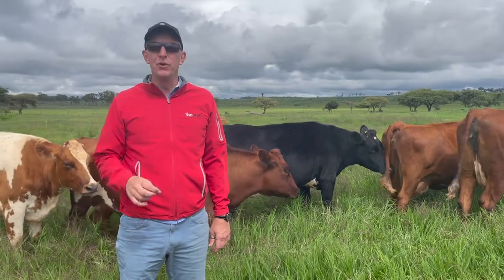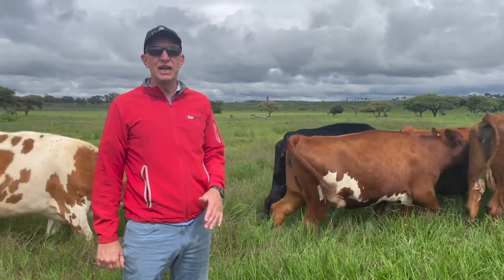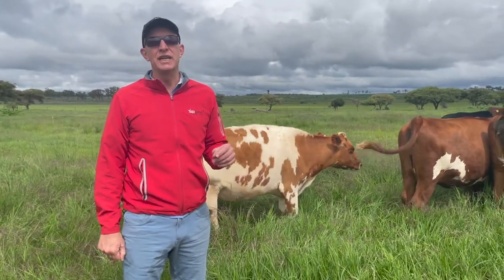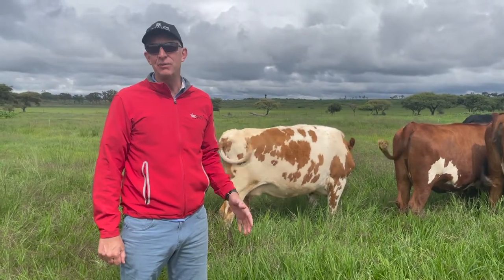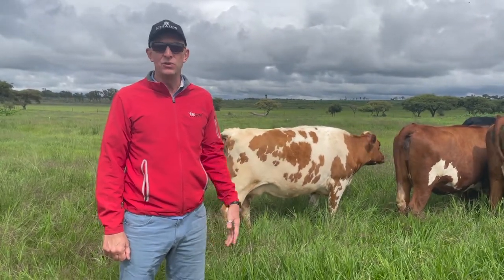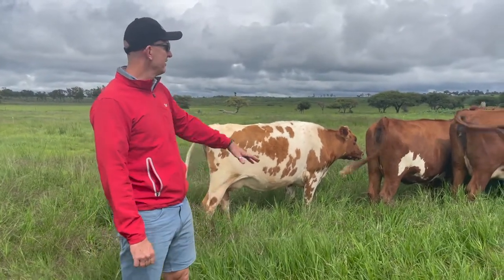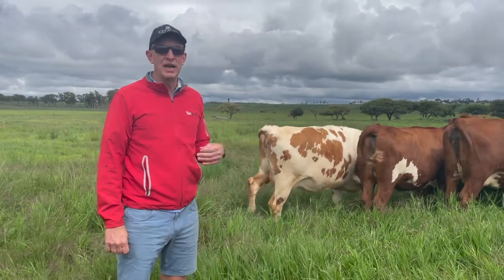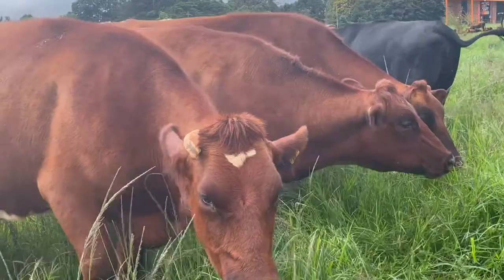Today's Red Dane Top Tip is about avoiding tick-borne diseases during the summer. The challenge really goes up, especially with dairy animals when you are taking them out to grazing and they haven't really been exposed to any ticks or flies during the winter. So in summer, when you send them out grazing in the tall grass, the chances of getting tick-borne diseases are much higher. Here are a few tips on how to reduce the risks.